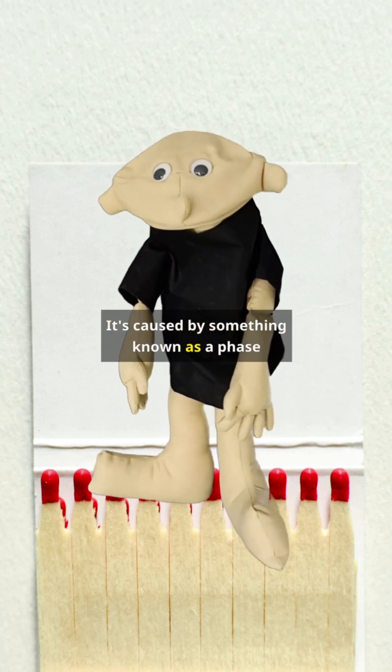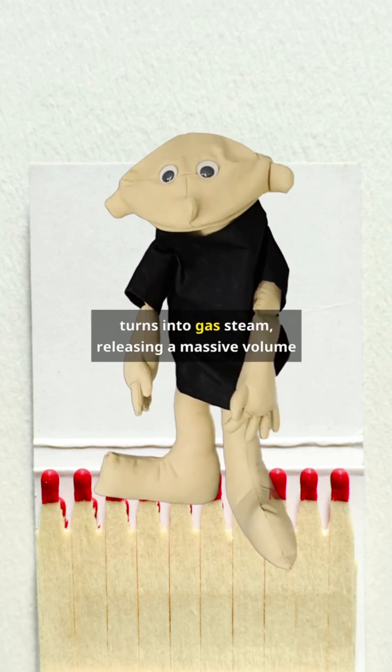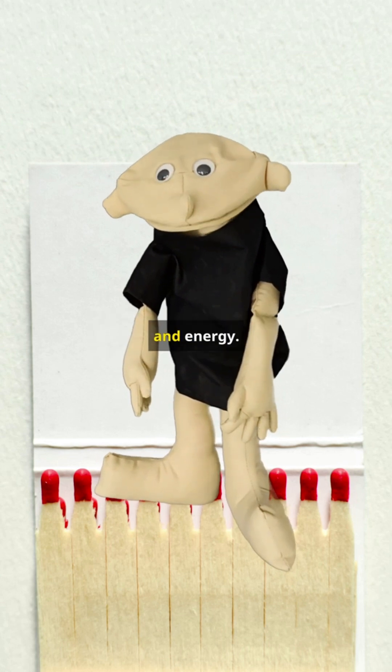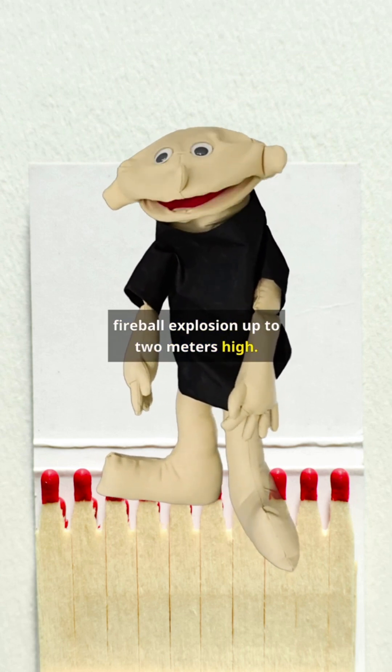It's caused by something known as a phase explosion — when a liquid, in this case water, instantly turns into gas or steam, releasing a massive volume of energy. In real-life conditions, it looks like a fireball explosion up to 2 meters high.